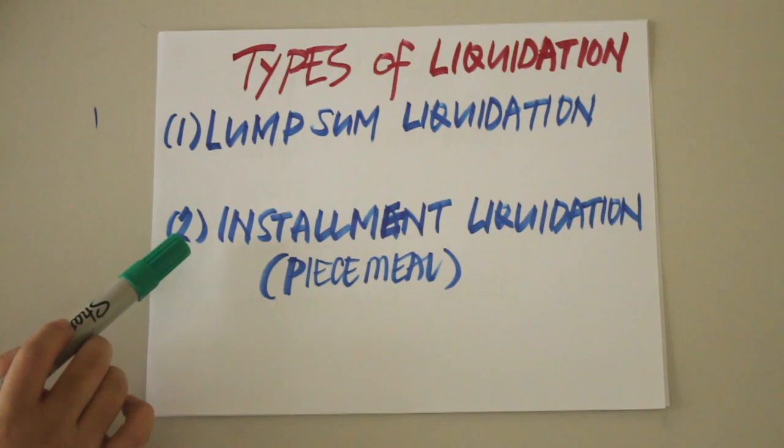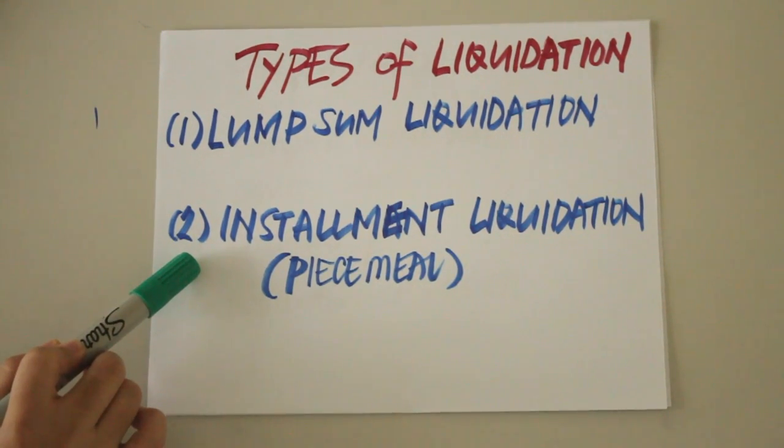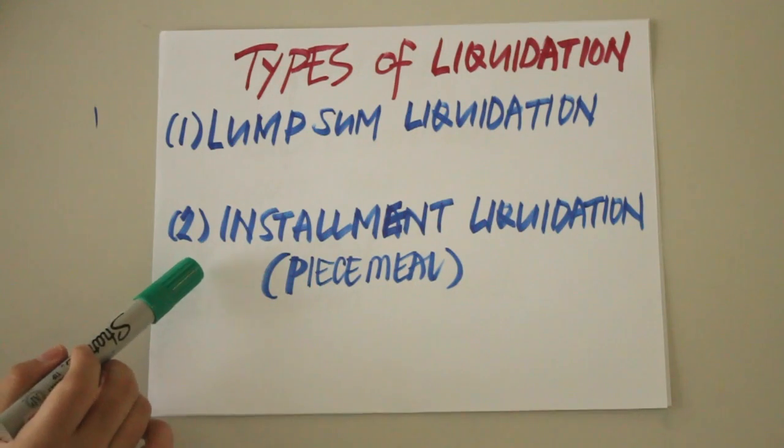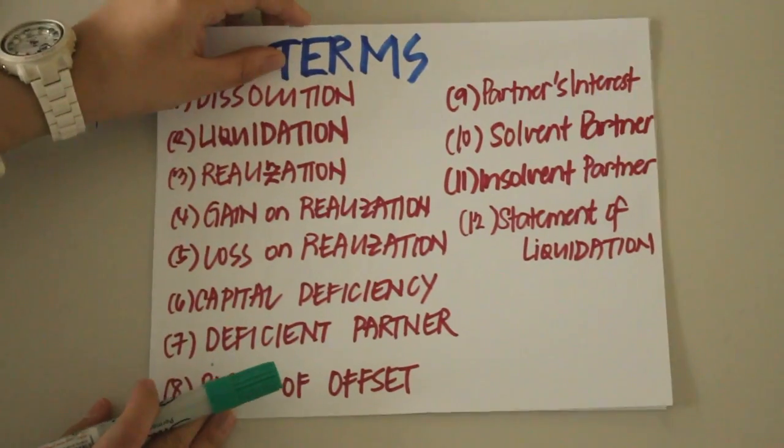Installment liquidation involves selling some assets, paying the liabilities of the partnership, and dividing the available cash to the partners, then selling additional assets and making further payments to the partners. This process continues until all the assets have been sold and all cash has been distributed to the creditors and to the partners.